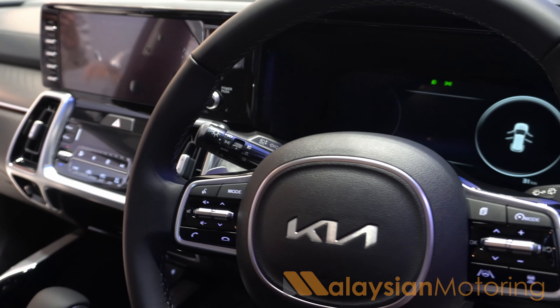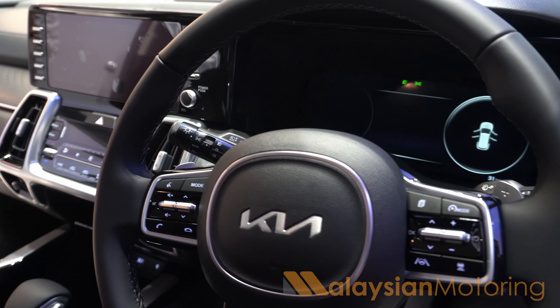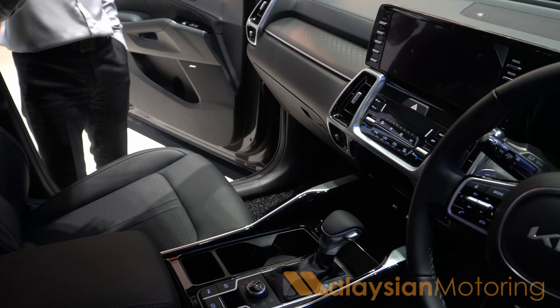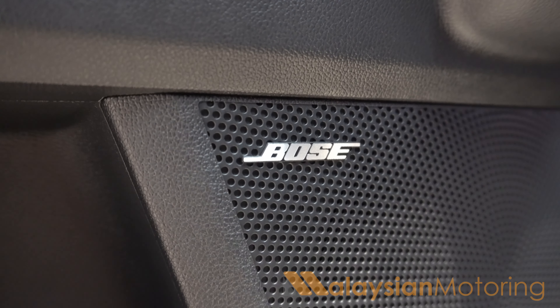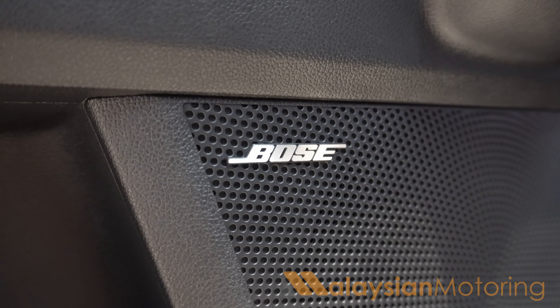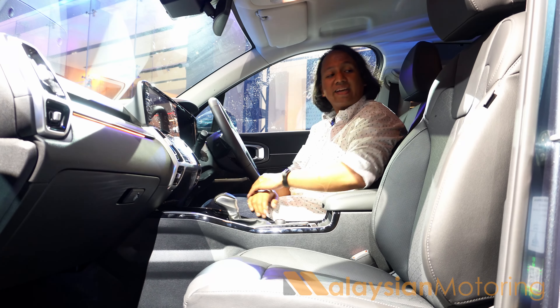You also get a choice of seating options, where you can either get a 7-seater in the entry-level 2.5-litre petrol, or you can get a 6-seater configuration with either a petrol or diesel variant. You also get a choice between front-wheel drive and all-wheel drive, where the two 6-seater variants are available exclusively as all-wheel drive.